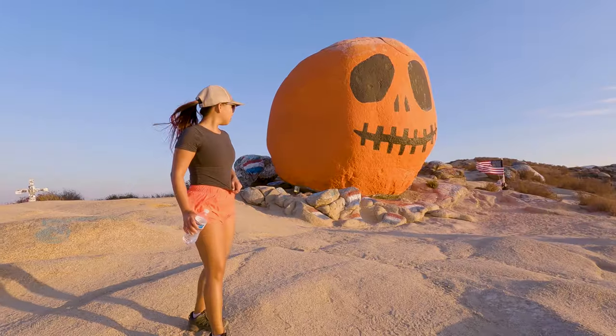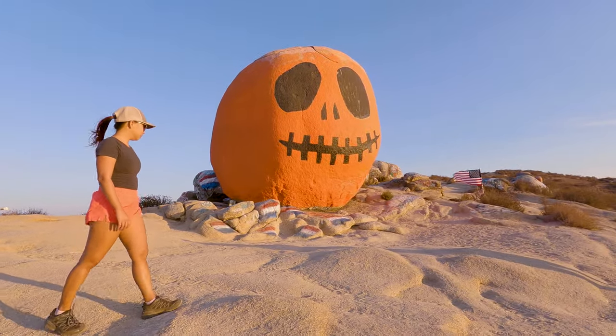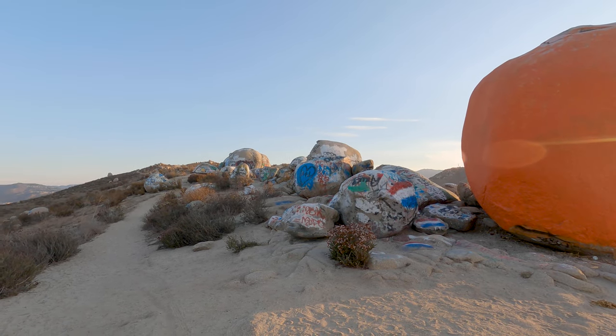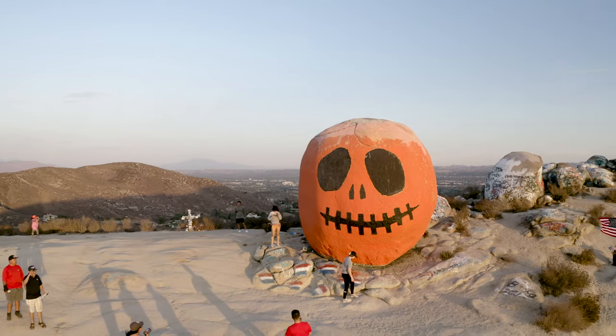Even though I'm sure some people consider the Pumpkin Rock itself to be graffiti, it was kind of sad to see that there is so much spray painting on the rocks that are surrounding it. If you decide to visit, please do not add to the taggings, clean up after yourself, and practice Leave No Trace principles.